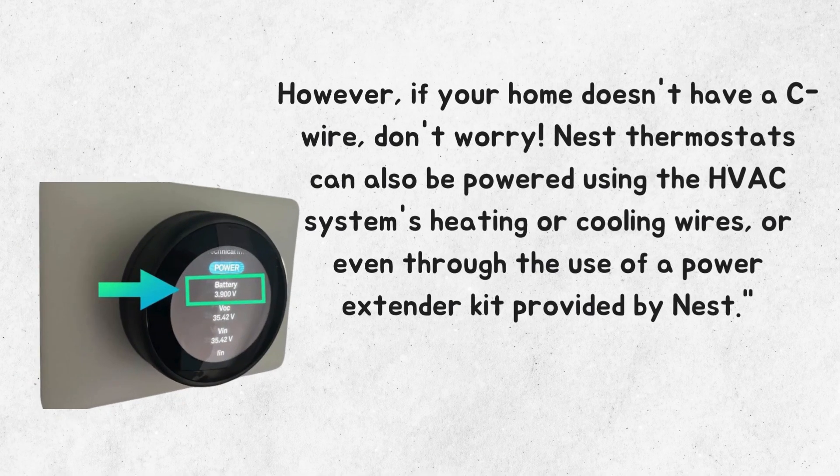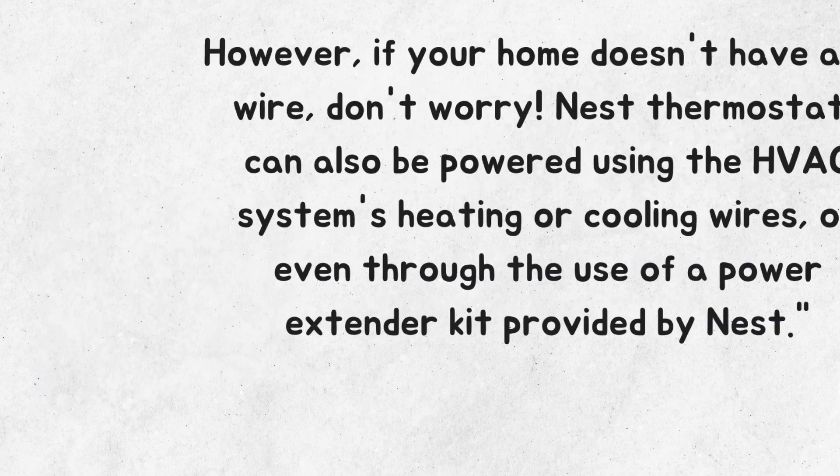However, if your home doesn't have a C-wire, don't worry. Nest thermostats can also be powered using the HVAC system's heating or cooling wires, or even through the use of a power extender kit provided by Nest.